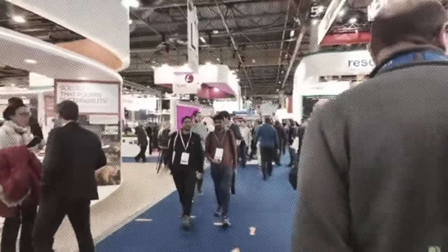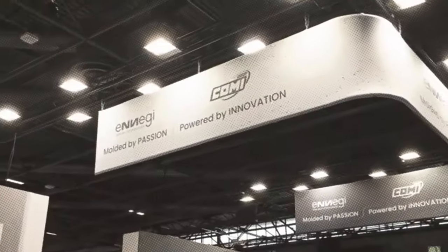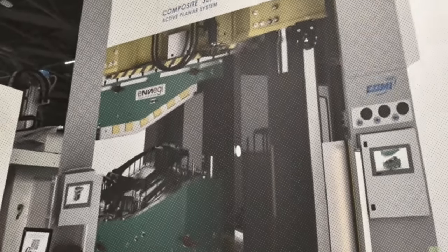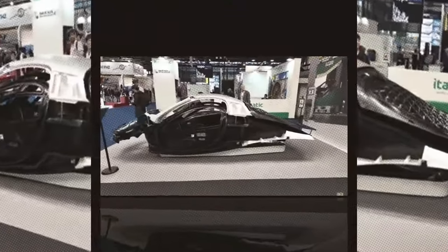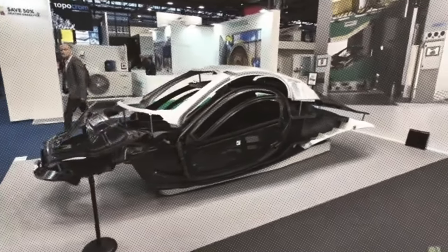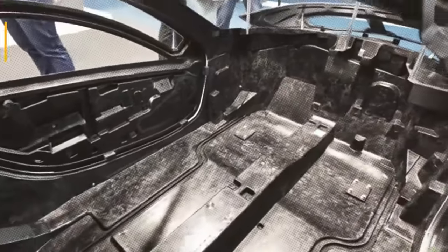Aptura Motors, a company focused on developing solar electric vehicles, has garnered significant attention and investment for its innovative approach to sustainable transportation. Despite the initial excitement and promising technological advancements, Aptura has struggled to meet its production expectations. This analysis delves into the multifaceted reasons behind these challenges, examining the technological, financial, logistical, regulatory, and strategic hurdles that have impeded Aptura's progress.